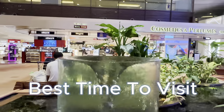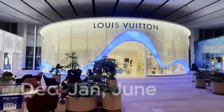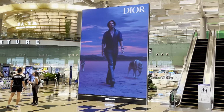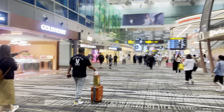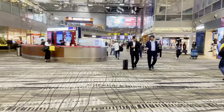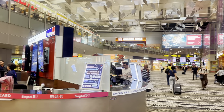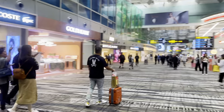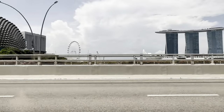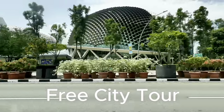When visiting Singapore, remember peak season is December, January, and June. The best time to visit is in the dry season between February and April, so you can enjoy all the outdoor activities Singapore has to offer. The Singapore dollar is the official currency of the Republic of Singapore, so pick some up before leaving the airport. If you have a layover for more than five hours, take advantage of the free city tour from the airport.